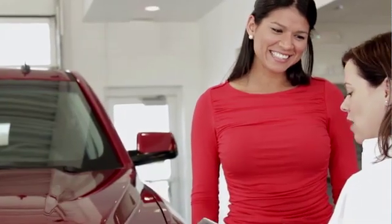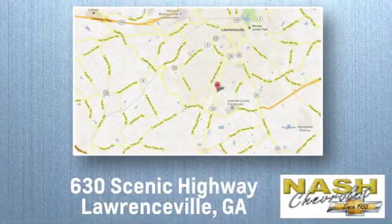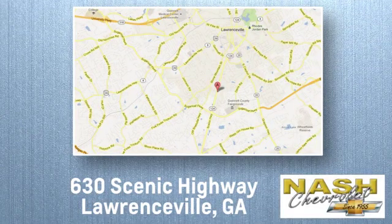At Nash Chevrolet, customer satisfaction is crucial to our success. We're conveniently located at 630 Scenic Highway in Lawrenceville, Georgia.